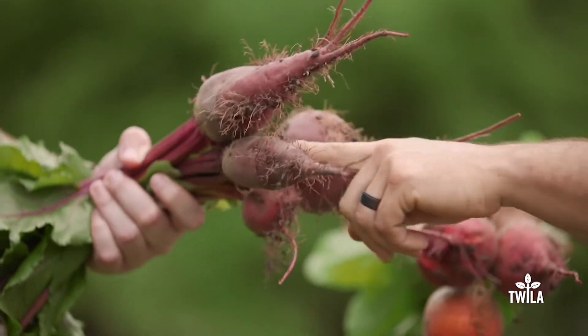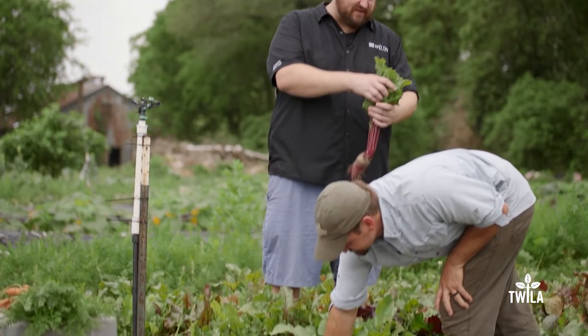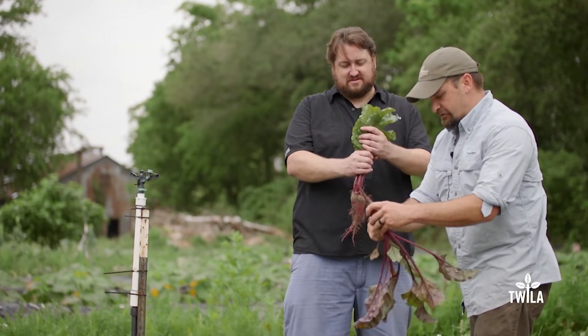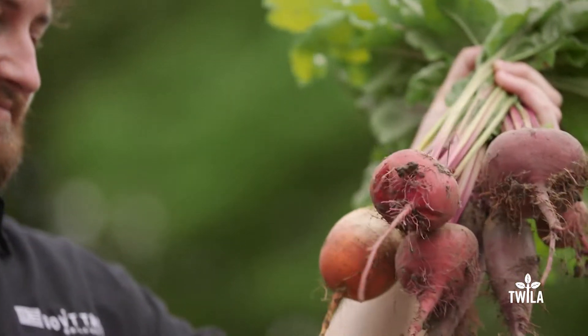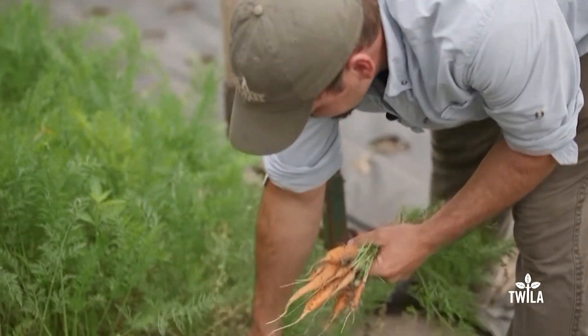Beets are in the same family as chard, so the tops taste like chard. You just sauté them down — they wilt down easy. They kind of color whatever you're cooking with, but I kind of like that. Is the flavor different if you're using local ingredients? Yeah, it's next level. You really want to get as local as you can — local is better most of the time because you're getting it fresher, picked more recently. Carrot tops are great too.